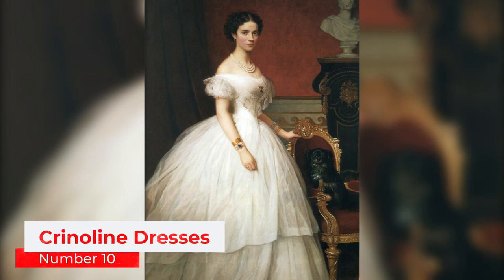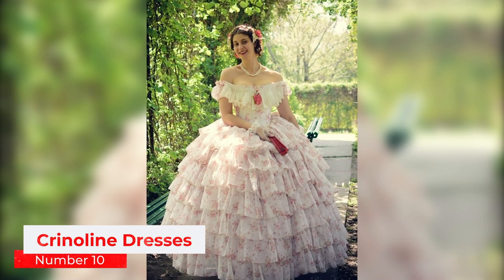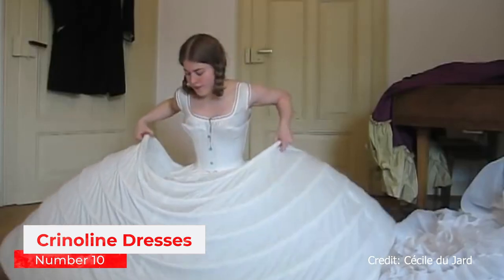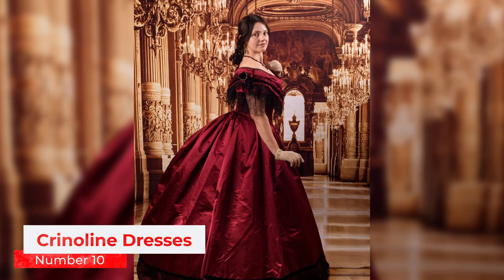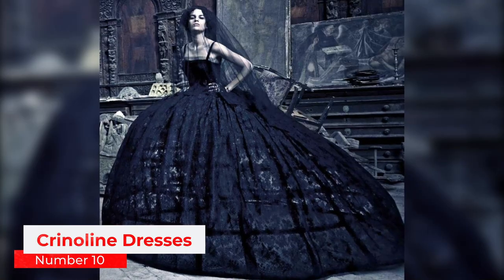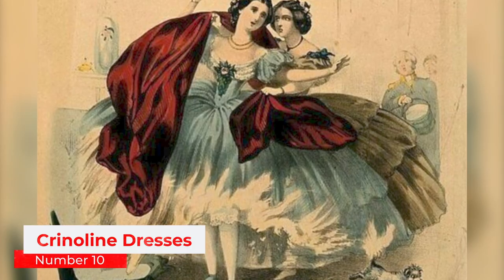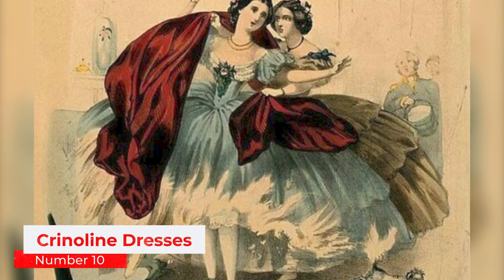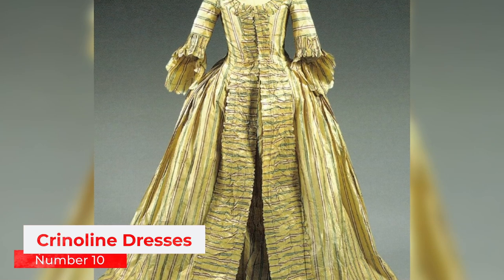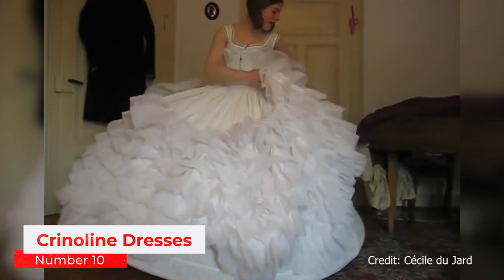Starting the list at number 10: Crinoline Dresses. By the 1860s, crinolines, also known as panniers or hoop skirts, had reached the height of popularity for women of all social statuses. Invented by R.C. Milliette, the crinoline is among the most dangerous fashion trends in history. This deadly Victorian fashion garment killed around 3,000 women, and among the most notable victims were William Wilde's illegitimate daughters, Emily and Mary, who died in agony after their swirling crinoline skirts caught fire. It was so hard and took so long for a woman to take off the crinoline that she would often end up being burned alive.